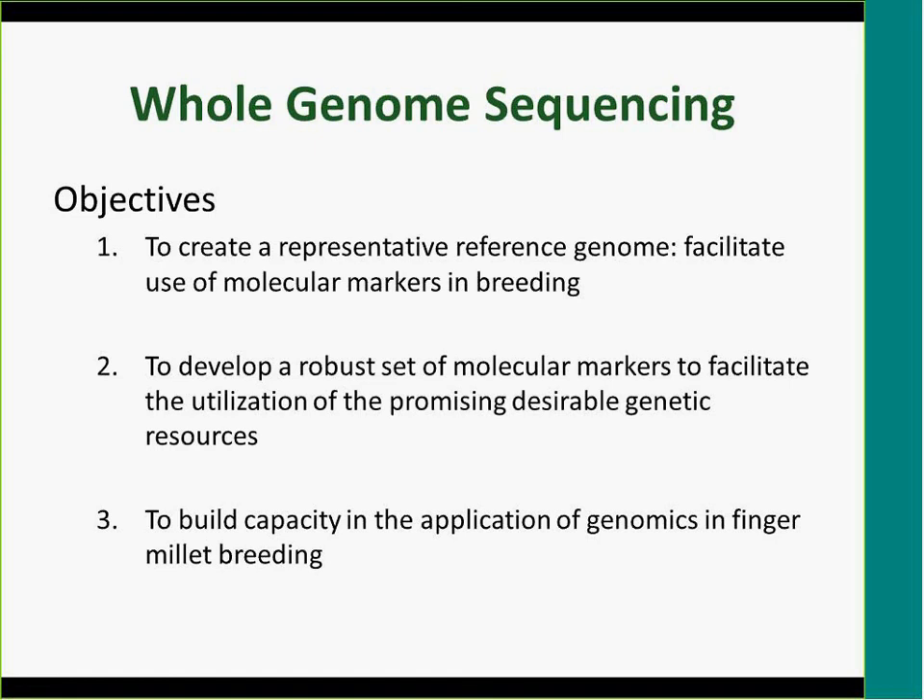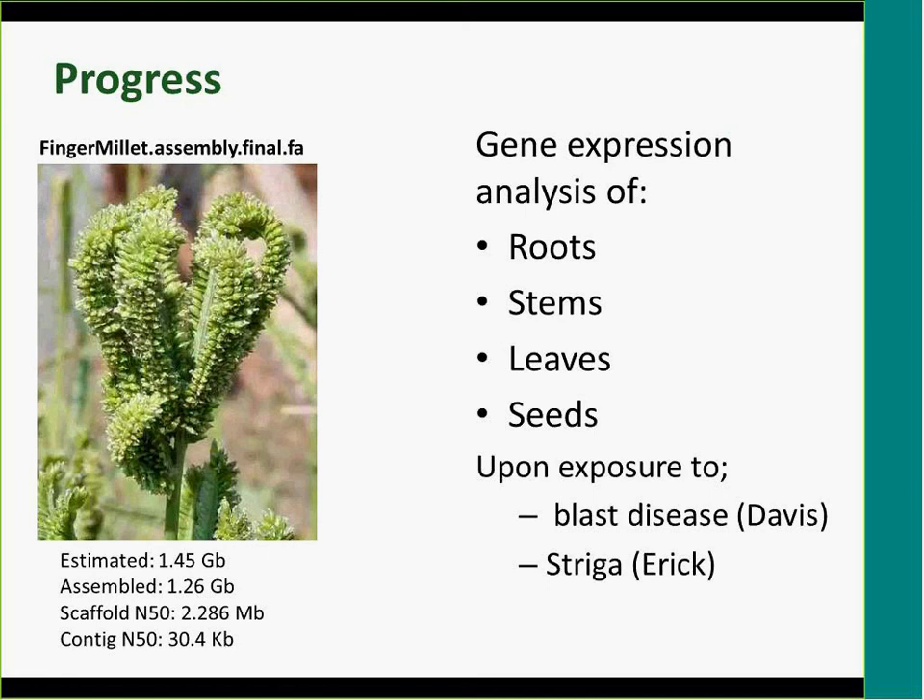We have finalized the whole genome sequencing. For those interested in details, we have assembled about 1.3 gigabases of data for finger millet — this is not yet released, but the estimated genome size is about 1.45 gigabases. The difference between the estimated and assembled size is typical, as part of the genome consists of repetitive elements and regions near the centromere that are difficult to assemble. For our breeding purposes we don't need a perfect complete genome — what we have is more than sufficient.